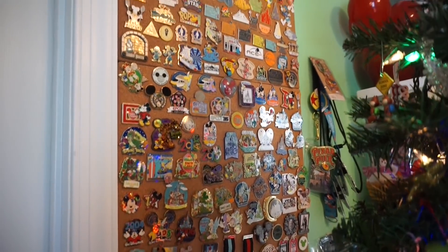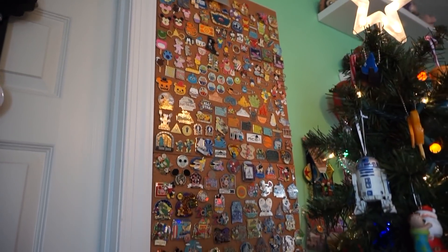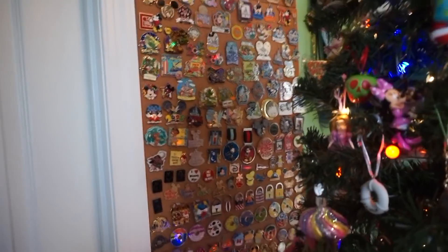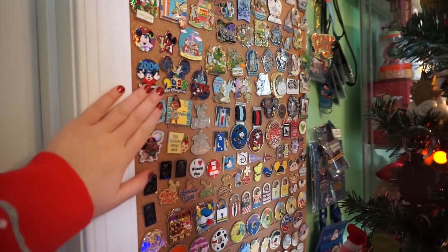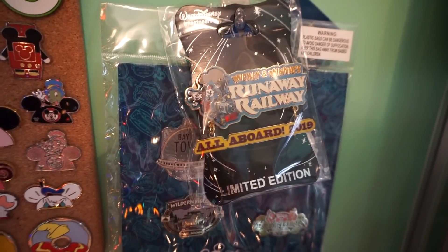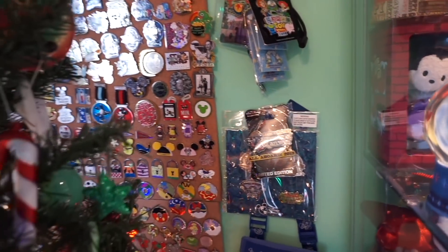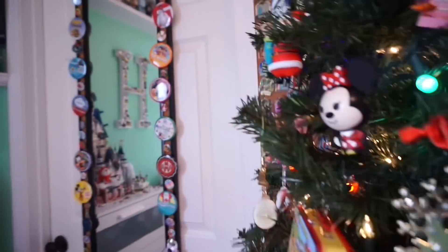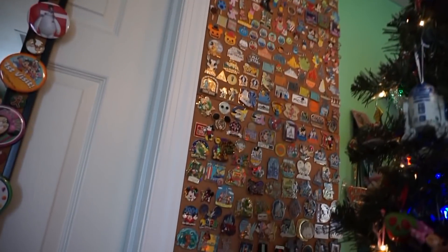I also have my whole pin board which is pretty much full and covered up at this point. I'm probably gonna be doing a pin collection video in January once my tree is out of the way. One that I didn't want to show you guys was I ordered this Walt Disney Imagineering Mickey and Minnie's Runaway Railway one, so that's an exciting one that I just got. I'll definitely be working on adding to my pin board, so maybe I'll do a whole pin video. I also have all of my holiday little buttons.